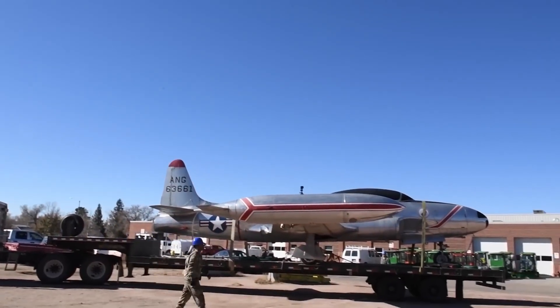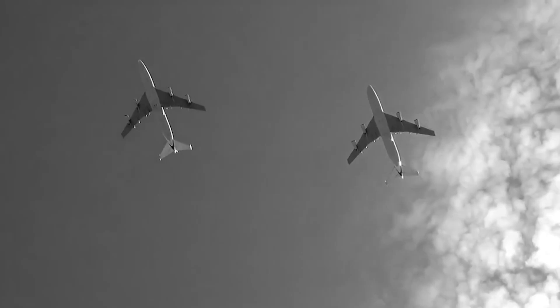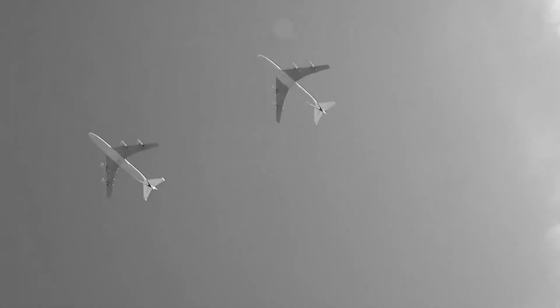By the time it was ready for operational use, the war in Europe had ended and the Japanese surrender in the Pacific followed soon after. Nonetheless, the P-80 was adopted by the newly formed U.S. Air Force, which split from the U.S. Army in 1947, and re-designated as the F-80 Shooting Star in the late 1940s. It became the Air Force's first operational jet fighter.